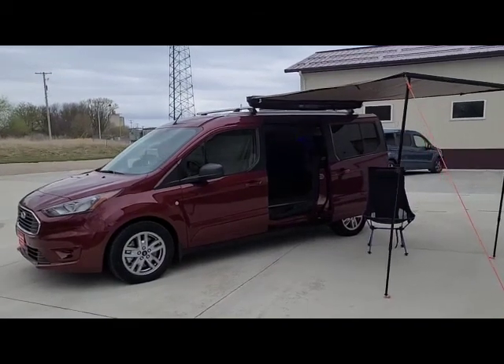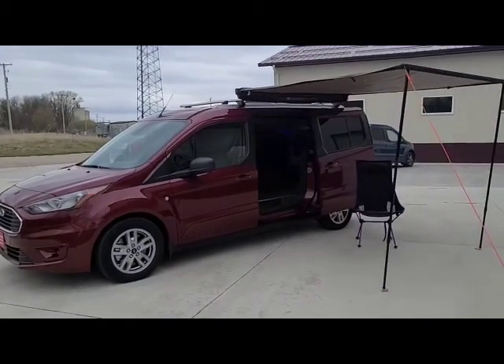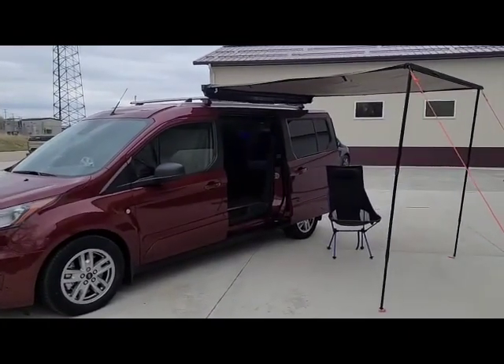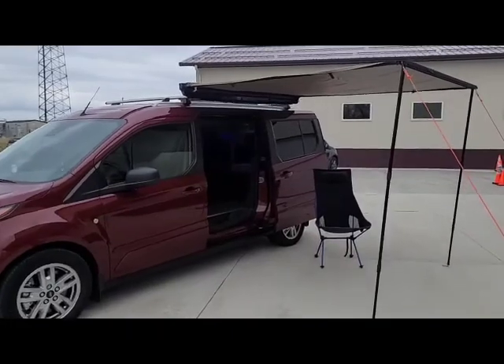Good afternoon and welcome to DLM Camper Vans. Today we have a 2020 Transit Connect, maroon in color, with the Mini TT conversion and the optional awning.